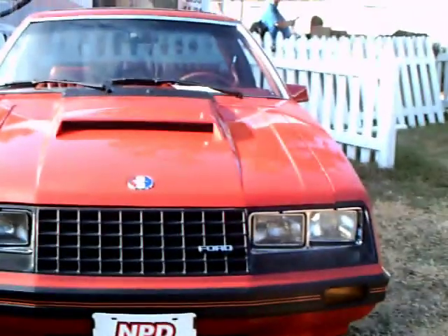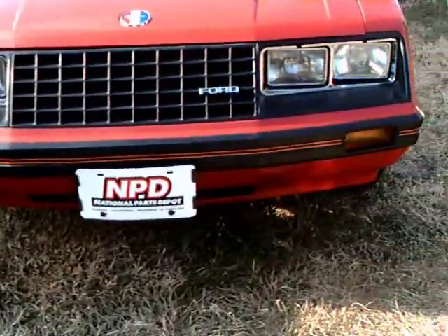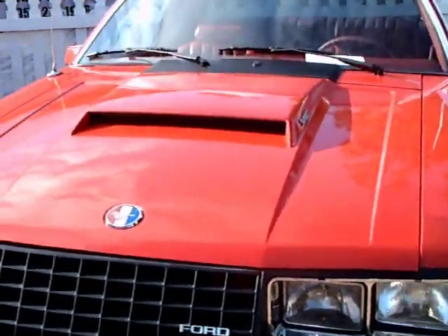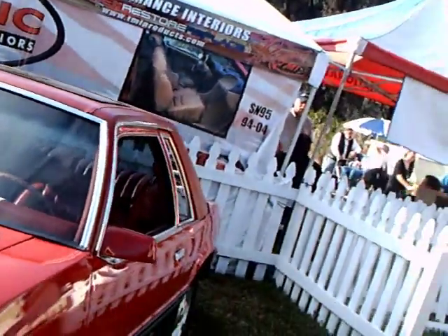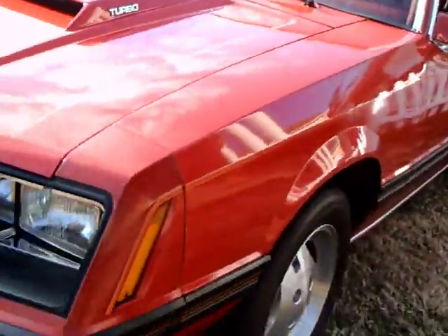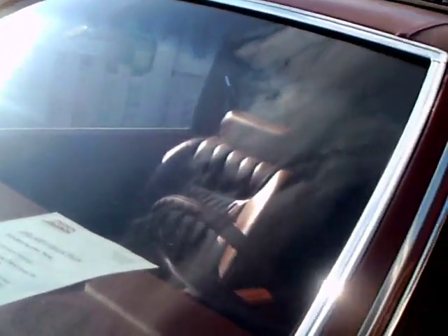This '79 Mustang belongs to the collection of National Parts Depot, and it is the first Fox Body Mustang ever produced. The serial number being several zeros and a one. So it is truly a historic car.